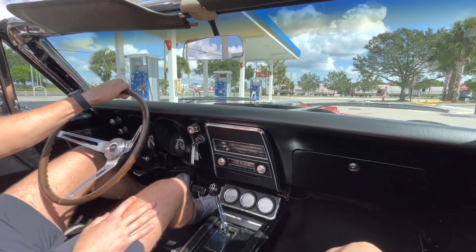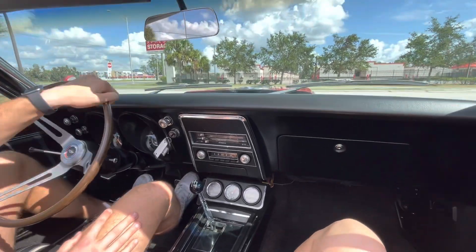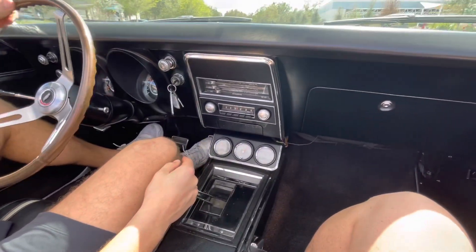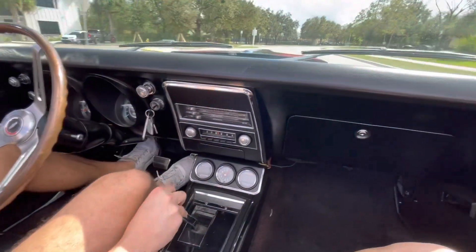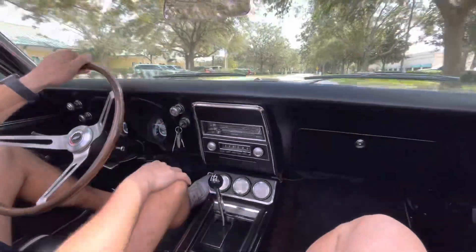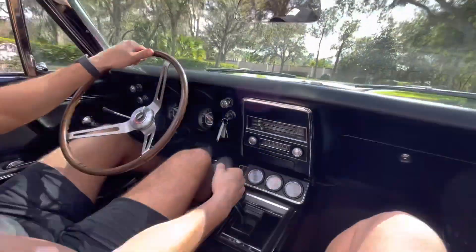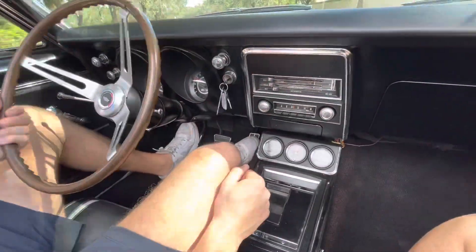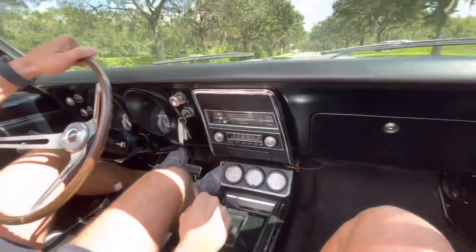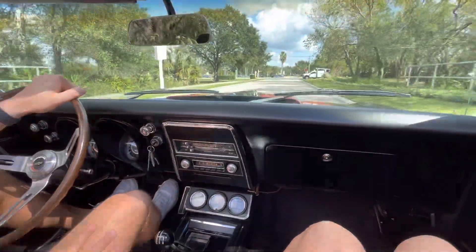Here we are in the 67 Camaro, top down — a nice cold start for you. It's very nice, smooth, and straight. We got the tach and the odometer in working condition. This is a great car, beautiful inside and out. We'll take a look underneath — stay tuned.